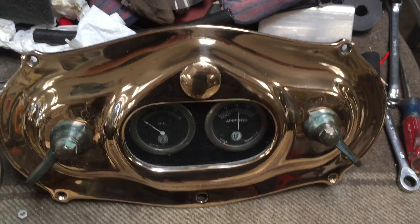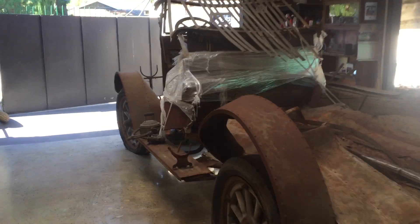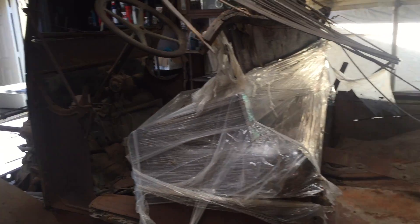Just want to give you a little update of what we're doing — having a ball, it really is just a great deal of fun to do this. And as bad as this looks, you're gonna one day go, 'Oh my god, look at that wonderful little car.'